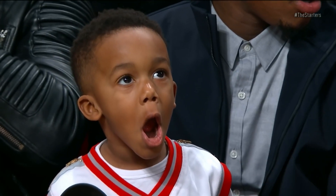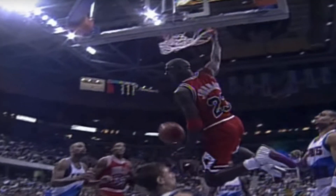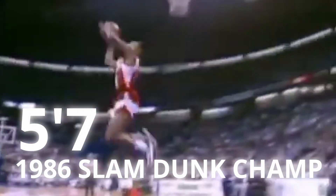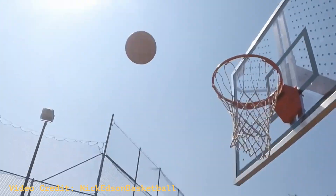Dunking a basketball is one of the most captivating things you can do as an athlete, especially if you're under six feet tall. Anyone who's ever played basketball has likely fantasized at least once about what it would be like to dunk during a game. The only problem is less than one percent of people in the world can probably dunk.